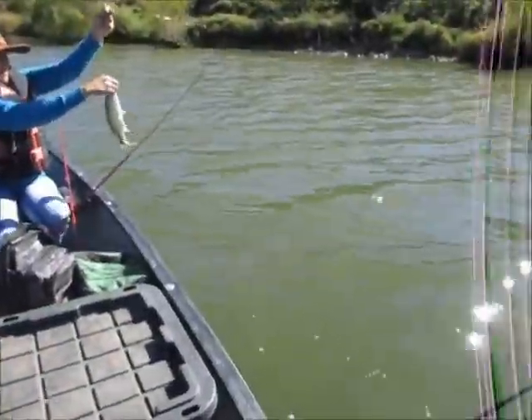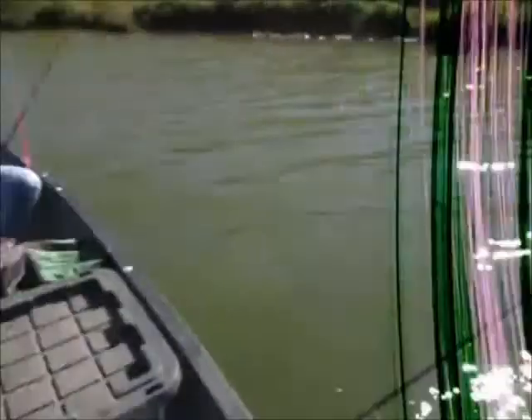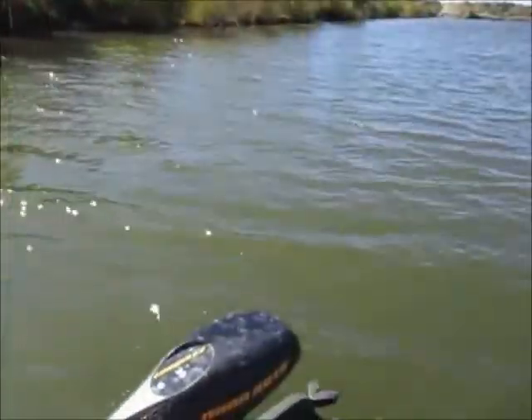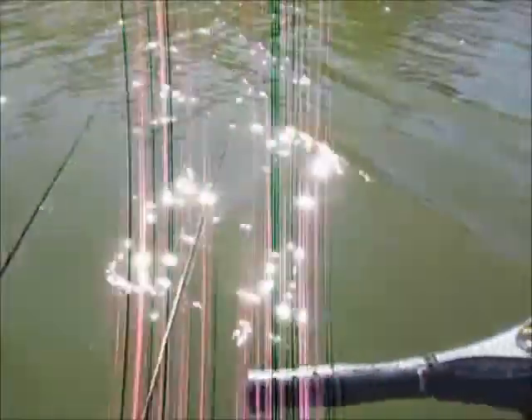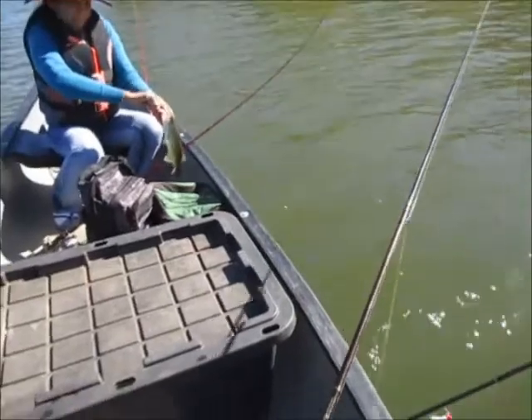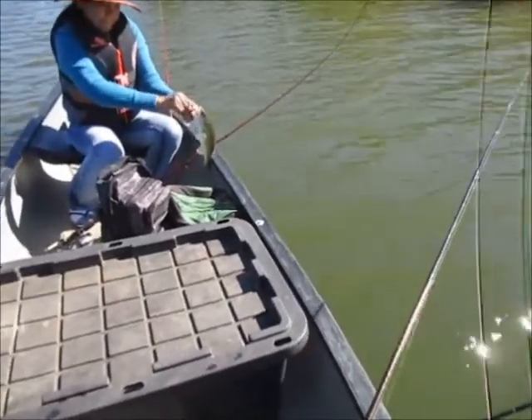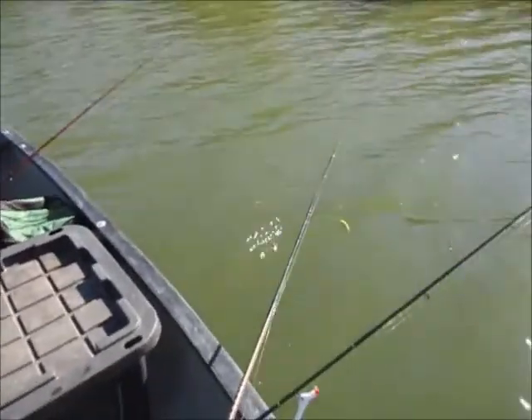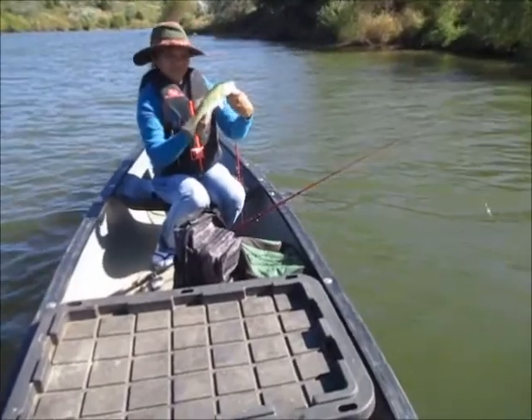He's about 13 inches. I was starting to wonder if there was anything in here. Yeah, they tear that bait up so easy. It's a start — 13-inch bass. All right, we got a fish in our first five minutes again. We have all this week — we always get one right off the bat.